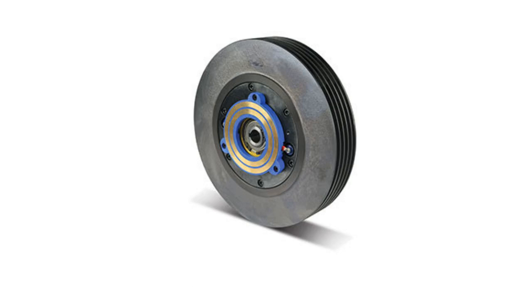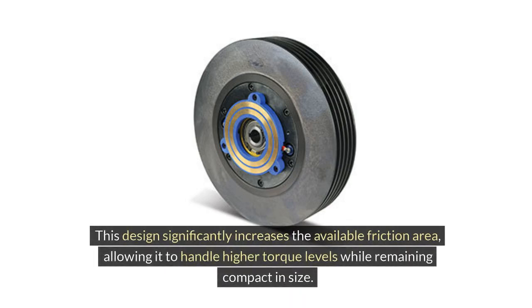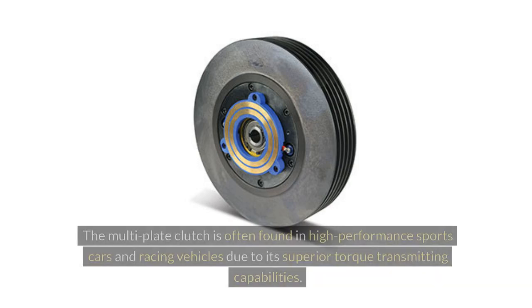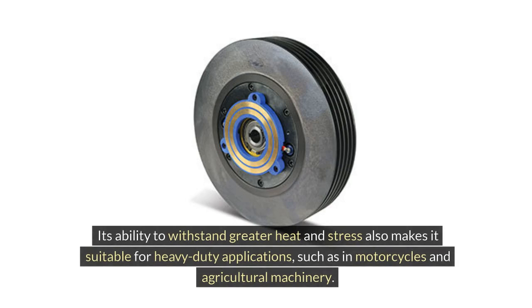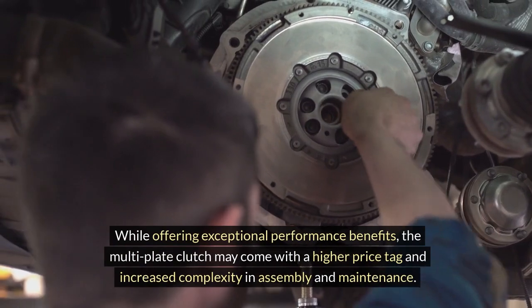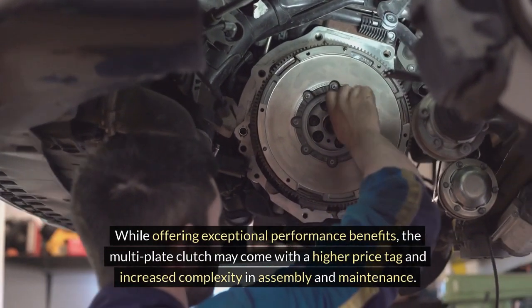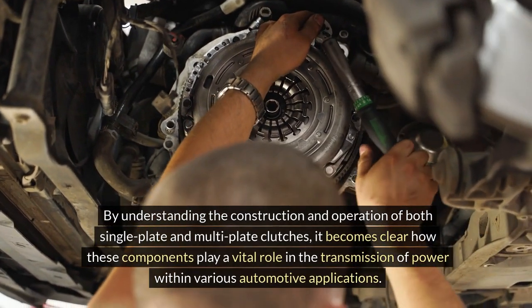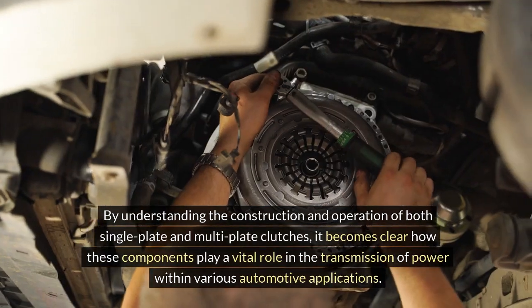Multi-plate Clutch. In contrast, the multi-plate clutch features multiple friction plates interleaved with steel plates. This design significantly increases the available friction area, allowing it to handle higher torque levels while remaining compact in size. It is often found in high-performance sports cars and racing vehicles due to its superior torque transmitting capabilities. Its ability to withstand greater heat and stress also makes it suitable for heavy-duty applications, such as motorcycles and agricultural machinery. While offering exceptional performance benefits, it may come with a higher price tag and increased complexity in assembly and maintenance.